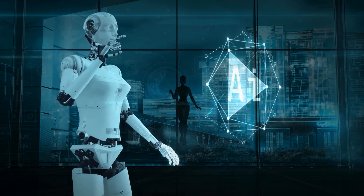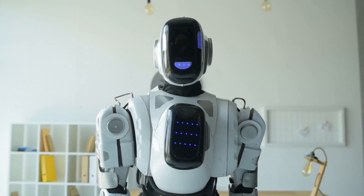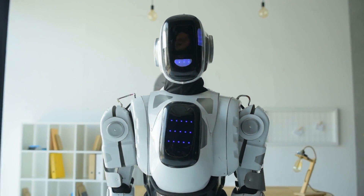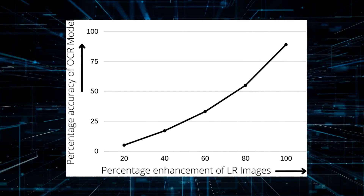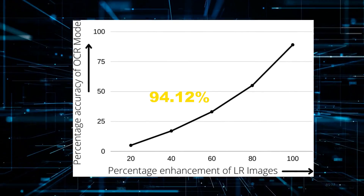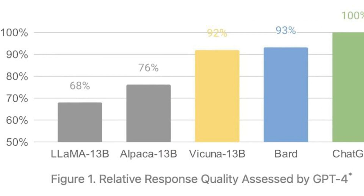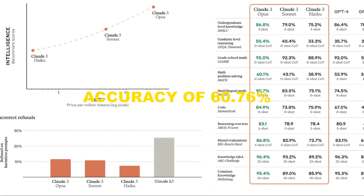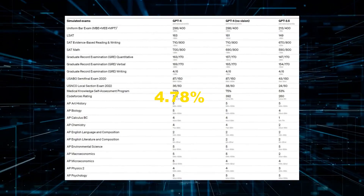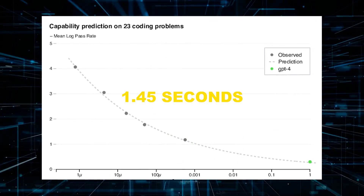Despite the state-of-the-art capabilities present in previous iterations, visual understanding has been enhanced, achieving state-of-the-art performance across various visual understanding benchmarks compared to GPT-4, Gemini, and Claude. Third-party OCR benchmarking tests also find a 94.12% average accuracy — 10.8% more than GPT-4V — a median accuracy of 60.76%, which is 4.78% more than GPT-4V, and an average inference time of 1.45 seconds.